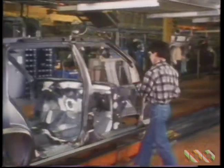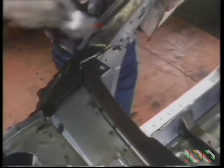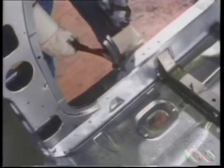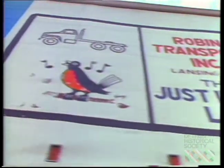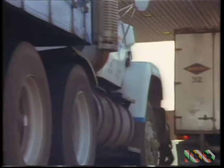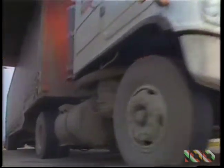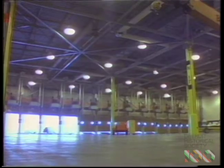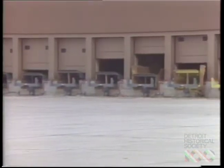Less warehousing by both General Motors and the supplier means greater quality control. Parts come off the truck and right onto the line. There will be approximately 450 trucks arriving daily, unloading at 48 receiving docks around the perimeter of the plant. In some instances, there will be only a four-hour span from the time material is received from the supplier to the time the part is used on the line.